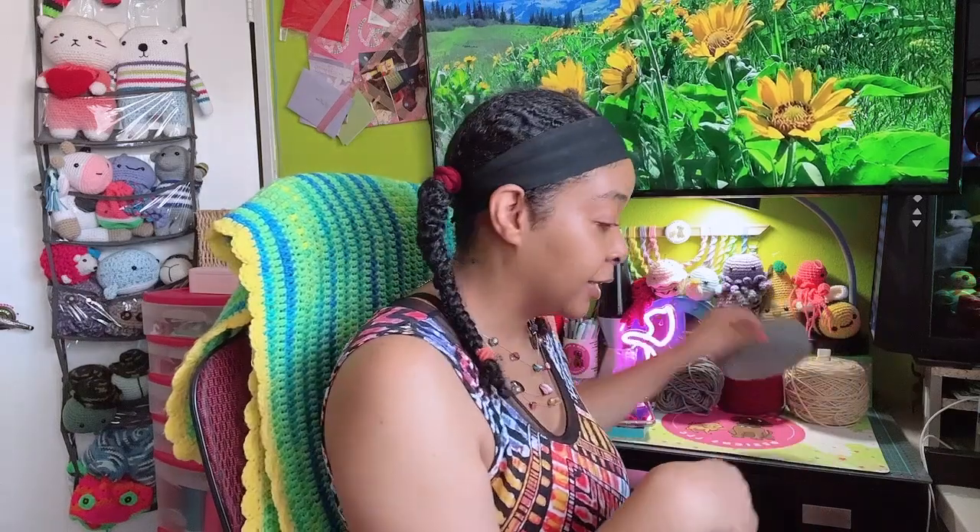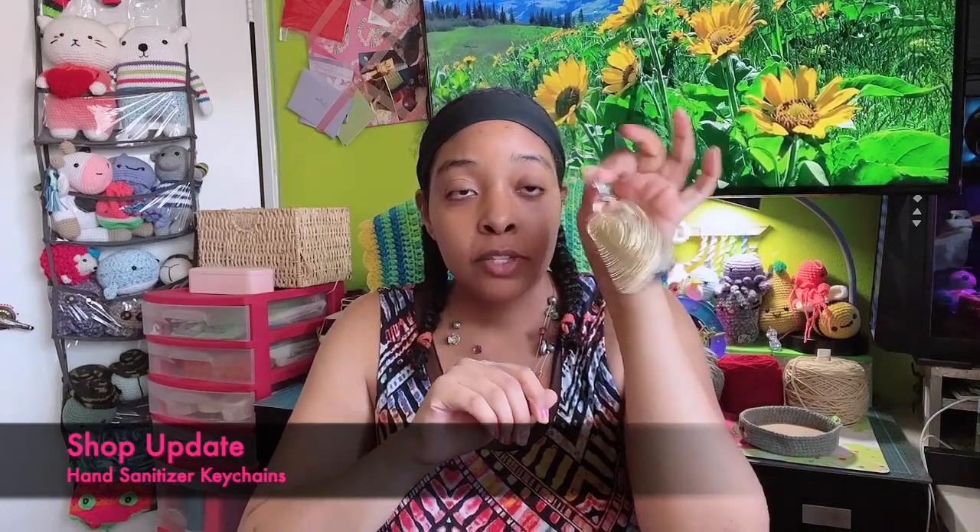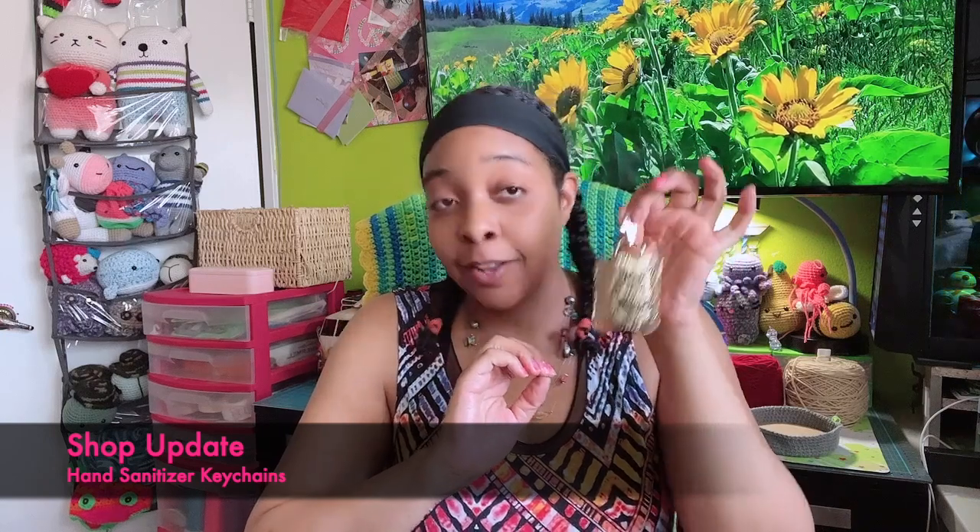Shop update time! Not that much going on with the shop — I've been working a lot on making different keychains. I use these so much and I gift these a lot too because they're so convenient. They are hand sanitizer holders, and inside I put one of the Bath and Body Works hand sanitizers. My absolute favorite Bath and Body scent for hand sanitizers is Champagne Toast — it's super fruity, I love it so much. I make these little keychains; you just slide your sanitizer in, it has a snap and a little clip, and I keep these clipped to the outside of my purse.